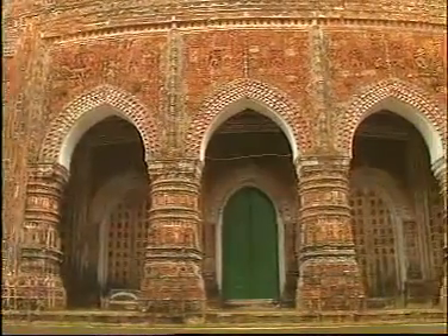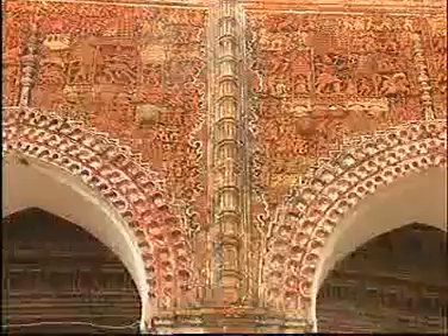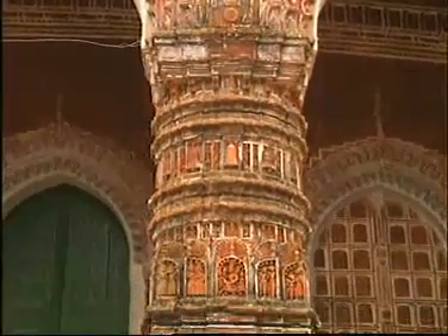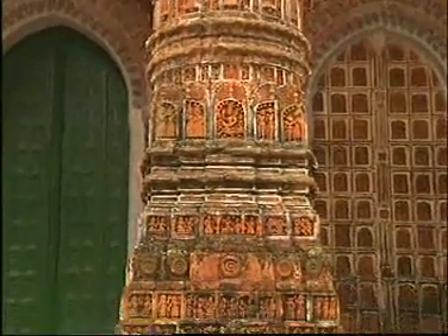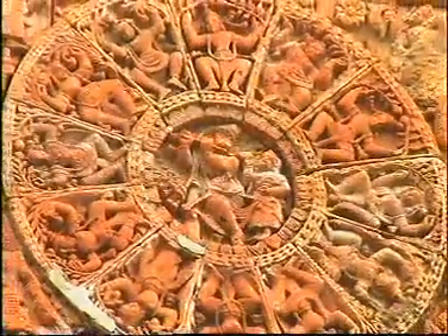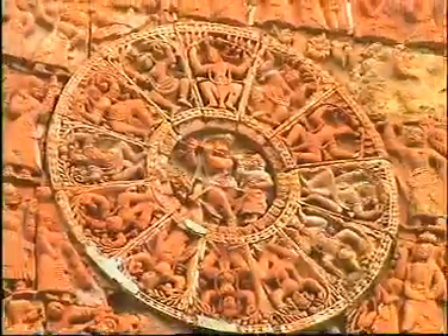Another very interesting monument in the northern region of the country is the Kantaji Temple, built in 1752 AD by Maharaja Prannath near Dinajpur, with exquisite mythological terracotta decorations on its walls.